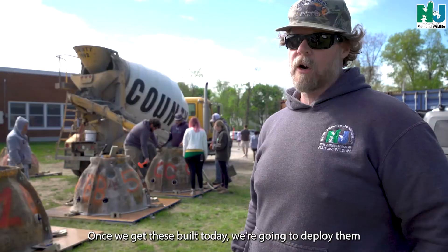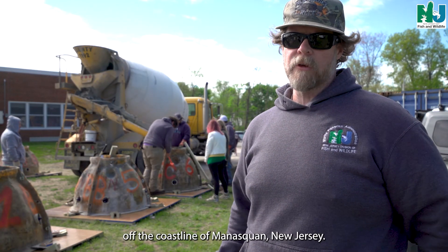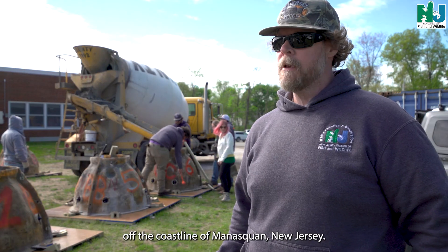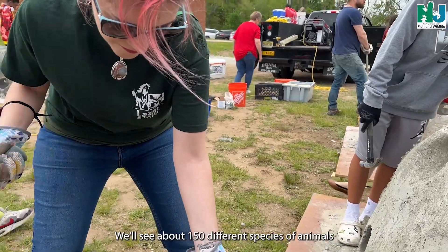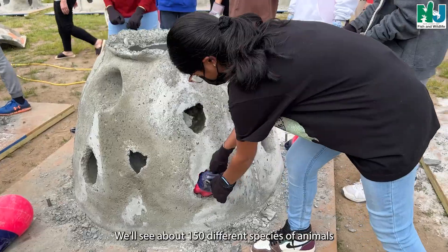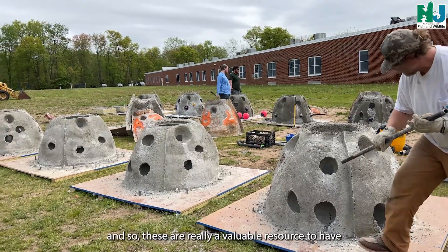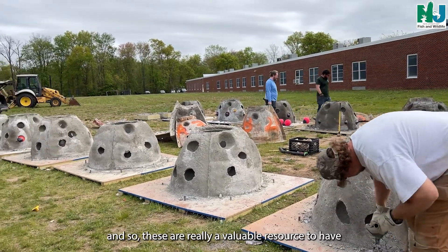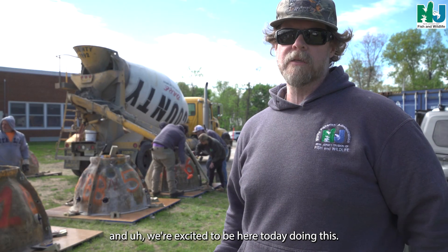Once we get these built today, we're going to deploy them on the Manisquan Inlet Reef Site, which is about a mile off the coastline of Manisquan, New Jersey. These are going to last anywhere from 75 to 125 years. We'll see about 150 different species of animals habitating around these reef balls. So these are really a valuable resource, and we're excited to be here today doing this.